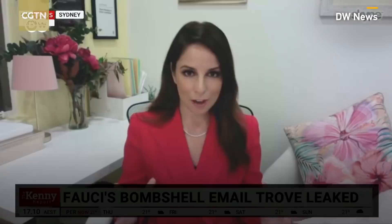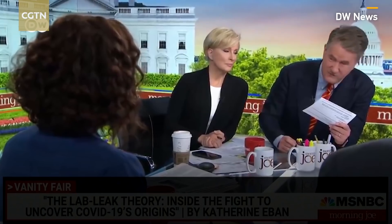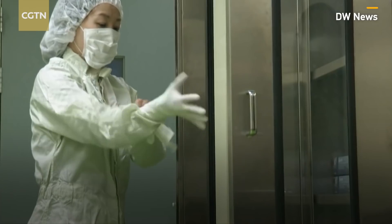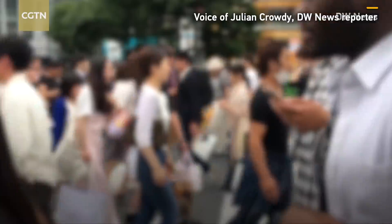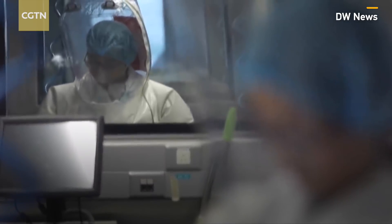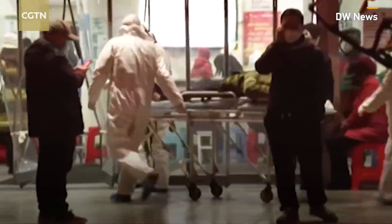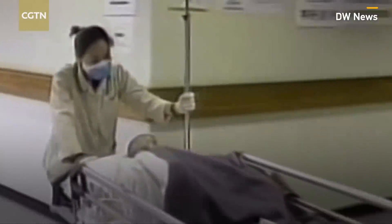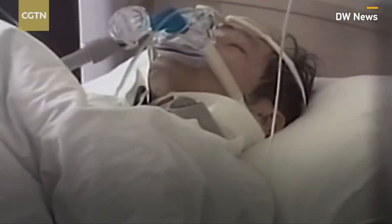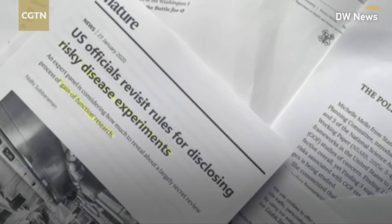Are supercharged, lab-enhanced viruses becoming a global threat? Gain-of-function research — the so-called gain-of-function research — is a type of research that makes pathogens, like viruses, deadlier or more infectious to humans. The researchers intentionally modify the virus in lab experiments to give it new functions. Gain-of-function research seeks to make a virus more easily transmissible between humans, increase the severity of the disease it triggers, or make it resistant to existing treatments or vaccines.